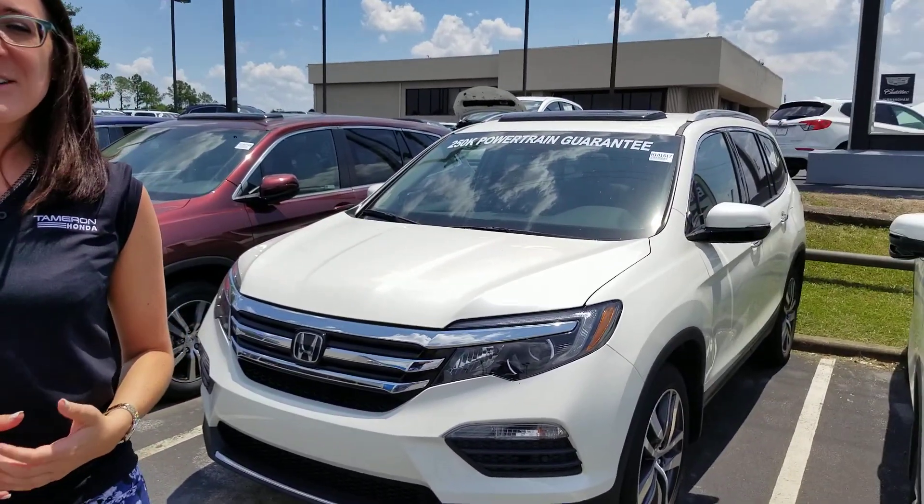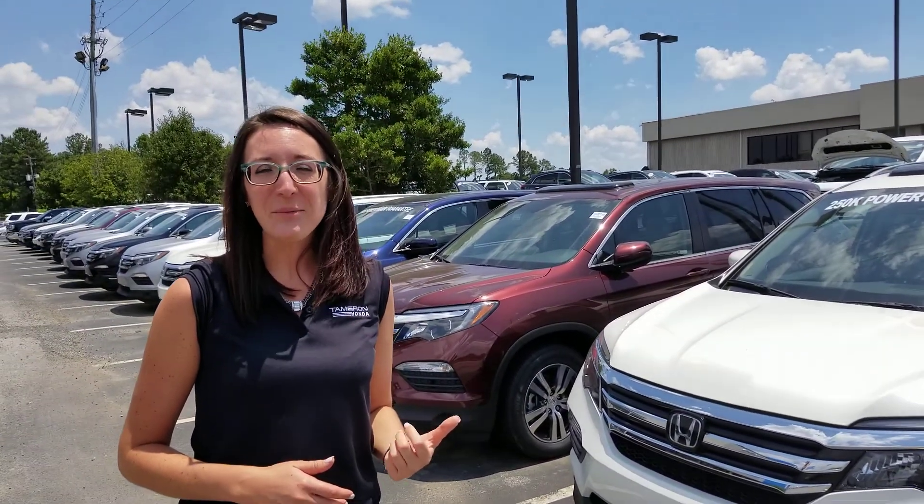I'm Erica from Tamron Honda. I just wanted to take a second to introduce myself as well as the 2018 Honda Pilot. Now you asked for the touring package in the white diamond pearl — I have that exact color right here behind me, and I've got other ones in stock as well.